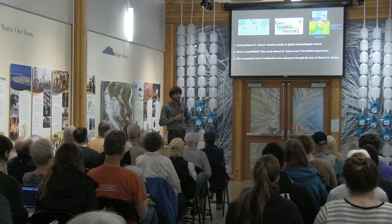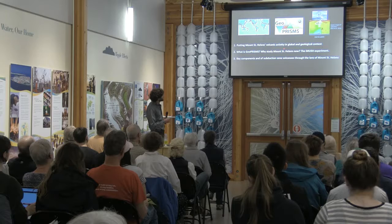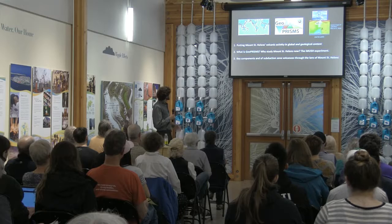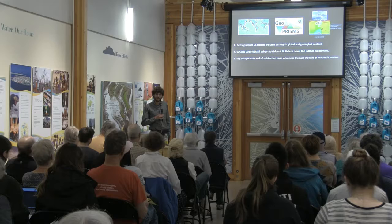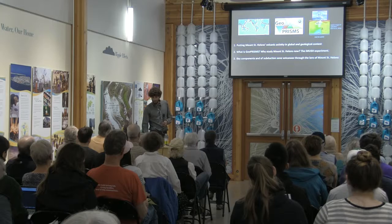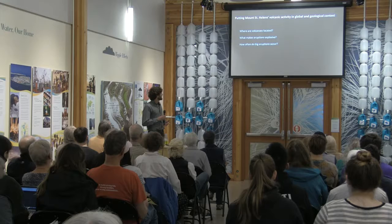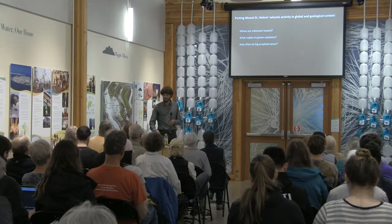I want to spend a little time ramping up and talking about Mount St. Helens in the perspective of global volcanic activity and geologic time — geologists casually mention things like 'a million years ago.' Then I'll talk about the new project I'm involved with, our aims, and get to the meat of some of the new things we're learning about the subsurface.